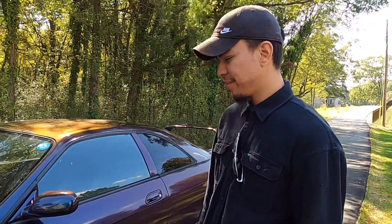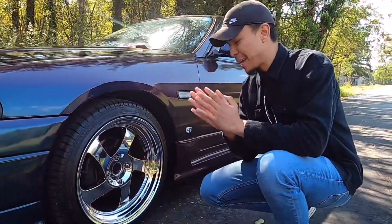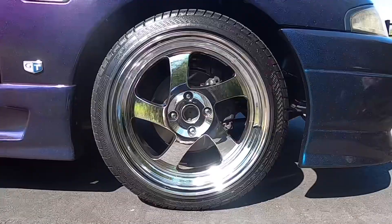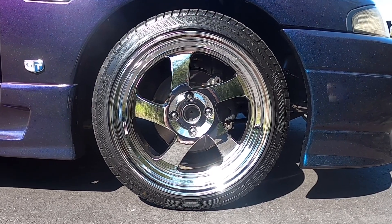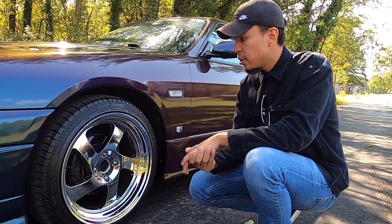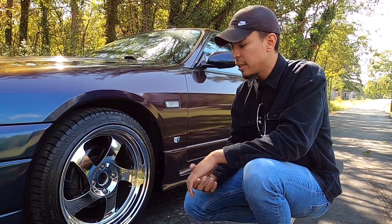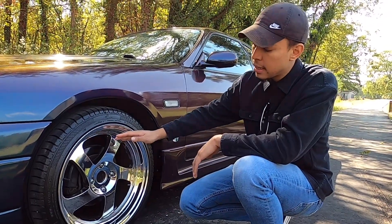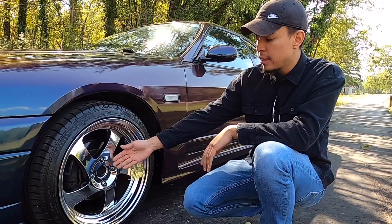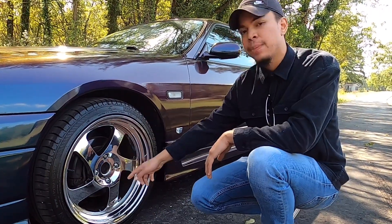Now let's talk about the wheel and tire setup — this was a bit of a headache. This car has a four-lug pattern, 4x114, so not many cars came with this bolt pattern and it's really difficult to find wheels. I ended up getting custom ones made. I'm a big fan of ESR wheels — they're one of the best wheel companies out there. We went with the SR02 model, a monoblock cast wheel, maintaining the 4x114 lug pattern in a triple chrome finish — chrome on the face, the lip, and inside the barrel.